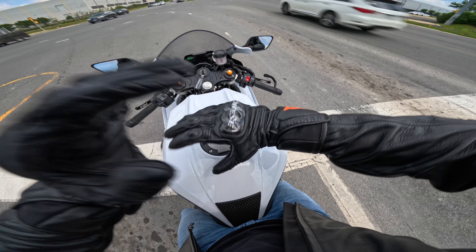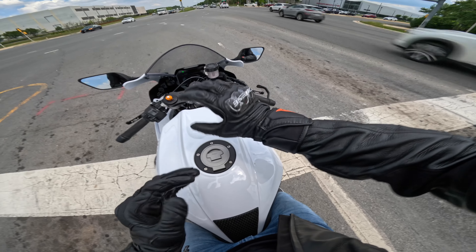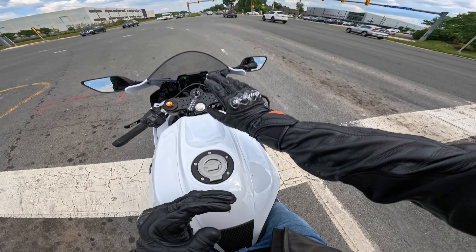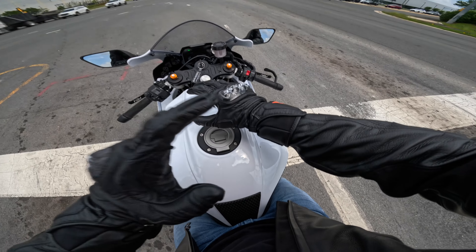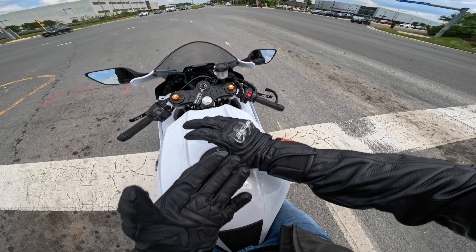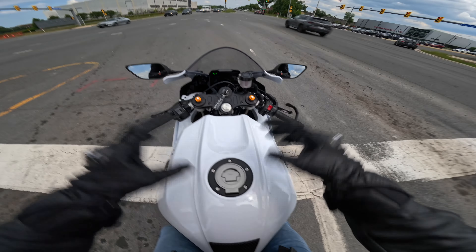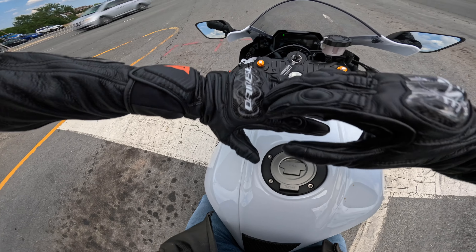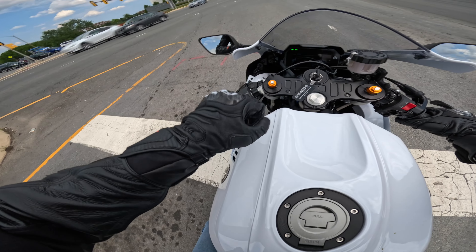If you guys are looking for a pair of motorcycle gloves, these Carbon Fours are so slept on — I don't see too many people with them and you can probably find them for around $180 to $190. These things have been awesome, I think they're a great value buy. I have a medium and when I first picked them up they were way too tight, but after breaking them in they feel perfect. Not paid or sponsored — these are just a really good set.